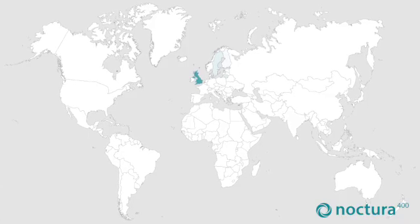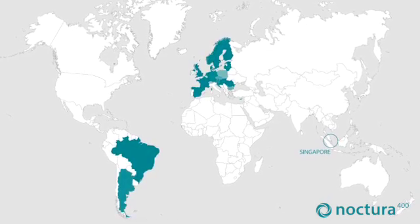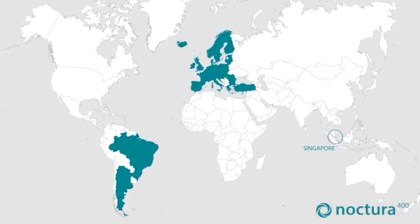Noctura 400 is being prescribed to patients at a relatively early stage of the disease where no other treatment is currently available, or it can be used as an adjunct to other treatments. It has received the appropriate regulatory approval and is currently available in several countries around the world.